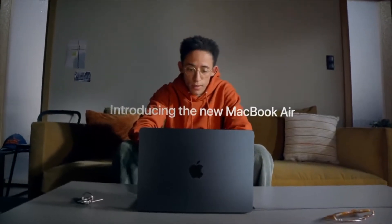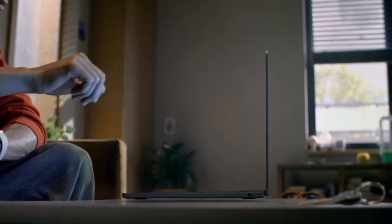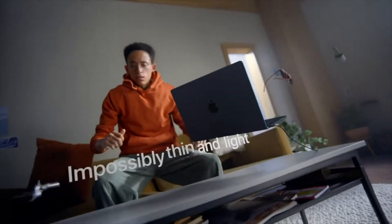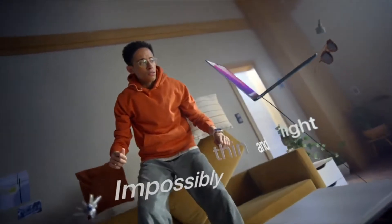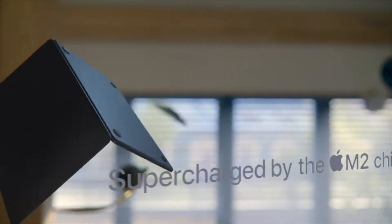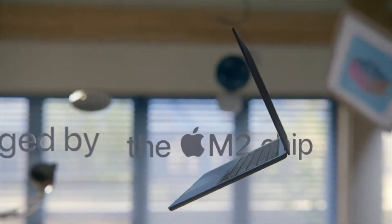Hey everybody, Derek from MacGaming here. What a week! This past Monday, Apple held their WWDC event. We actually got to see the new M2 chip, the new design for the MacBook Air, and the new configuration for the current lineup of MacBooks. So we're going to see how this affects us, and what could actually be the best choice.